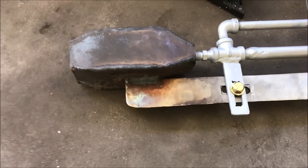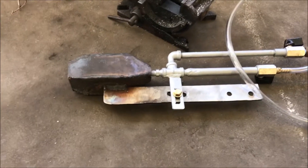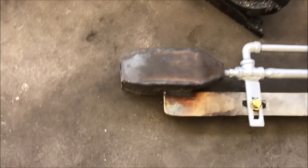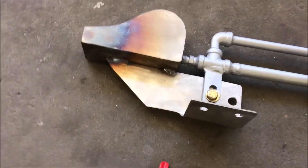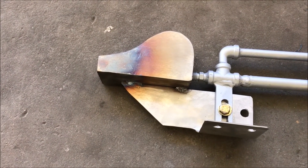I'd also like to point out that this burner was able to produce a flame temperature higher than any of these other burners as well. In addition to that, it's also more stable in the wind, so it's got a lot going on. Now, don't get me wrong, this is a pretty awesome burner and I will probably keep selling these.